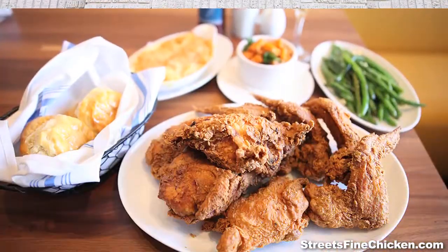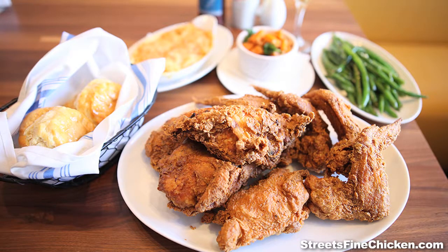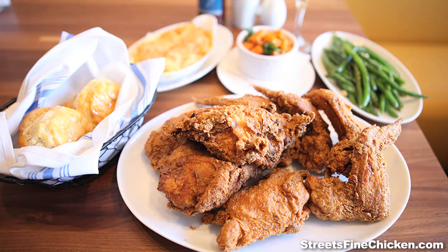Now this is one of our family style dishes. This is our eight-piece fried chicken. It's got two bone-in breasts, two drumsticks, two bone-in thighs, and two wings.